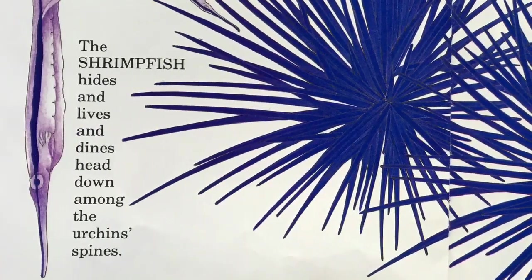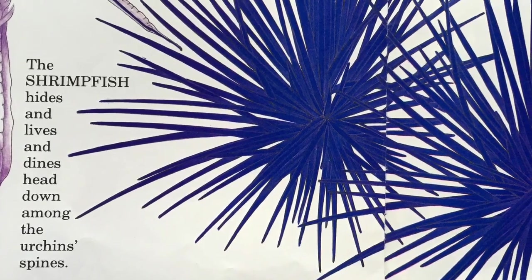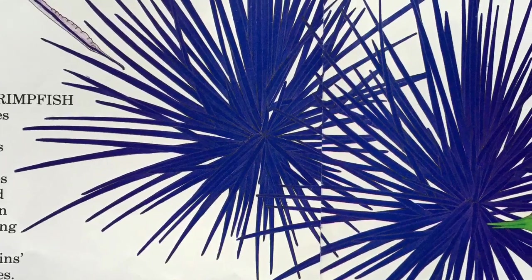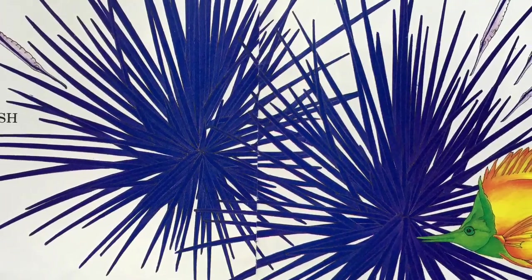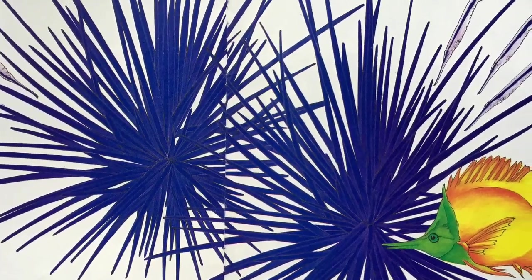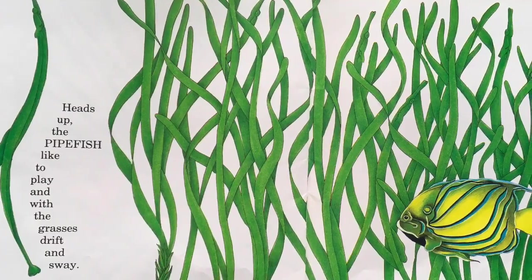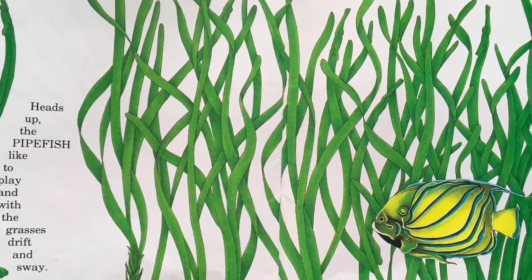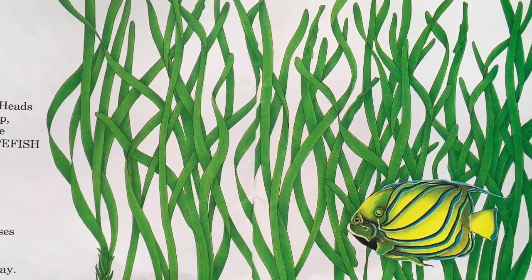The shrimp fish hides and lives and dines head down among the sea urchin's spines. How many shrimp fish do you see? Heads up, the pipe fish like to play and with the grasses drift and sway. Where do you see pipe fish?